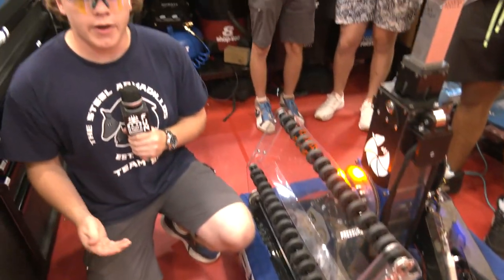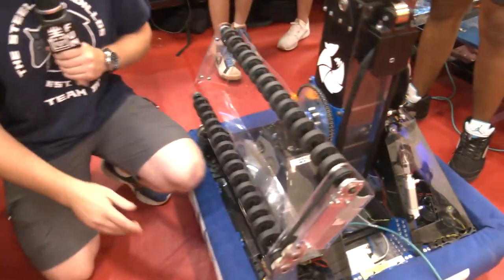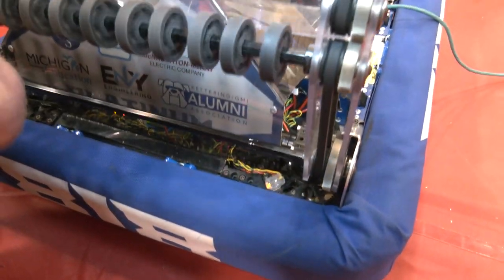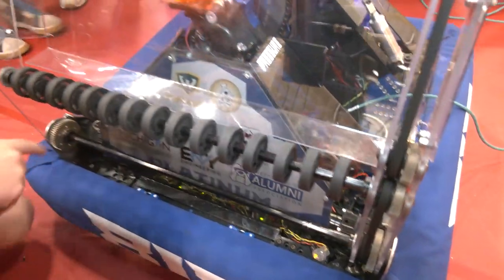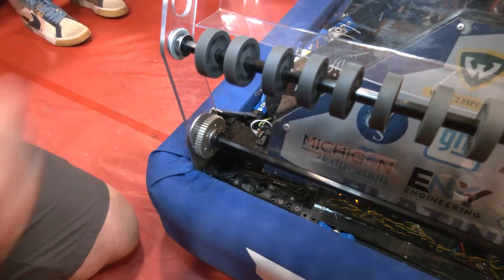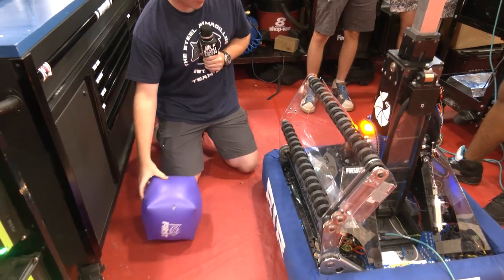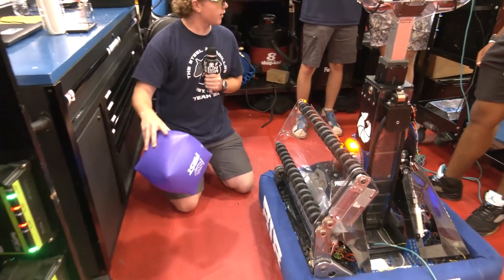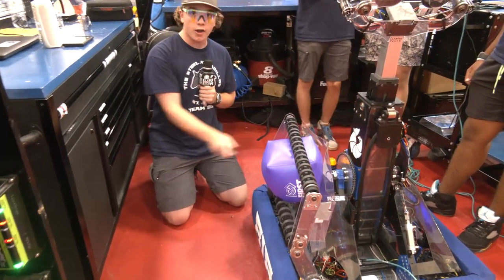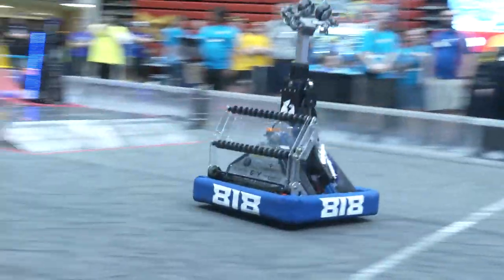In between our state's appearance and our world appearance, we added the ground intake to become more competitive at the higher levels. On this side we run a NEO 550 that is run on this chain that turns the wheels themselves. And then on this side we have a bag motor with an encoder. This brings it up and down so we're able to bring it on the ground. When you run it, what will happen is the intake comes down, this comes through, it will pick it up, and then it automatically comes up without any button press.